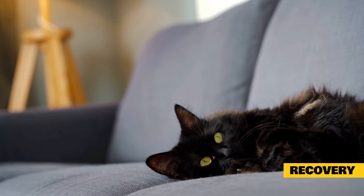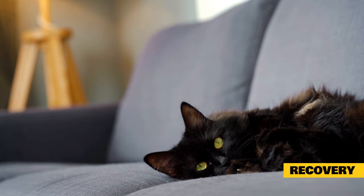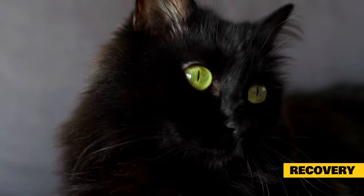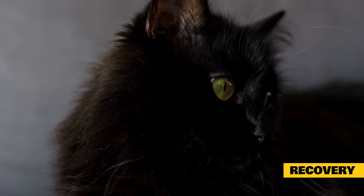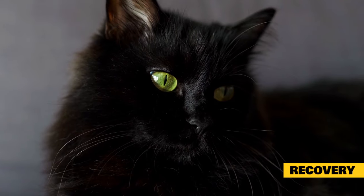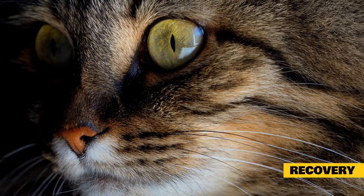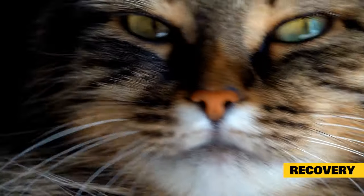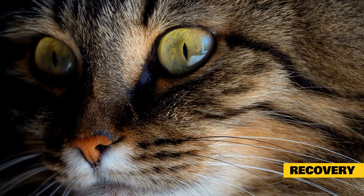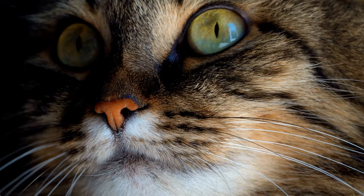Recovery of cinnamon allergy or toxicity in cats: your pet's recovery depends on the extent of exposure and any organ damage that has occurred. Allergic reactions usually clear up in a short period of time, and removal of any cinnamon exposure from your cat's environment should resolve the problem. Home treatment of cats with essential oils should be avoided; consult your veterinarian before attempting any treatments for your pet's health conditions. Recovery from toxicity will require rest and any medications and diet prescribed by your veterinarian to recover organ function and relieve symptoms.